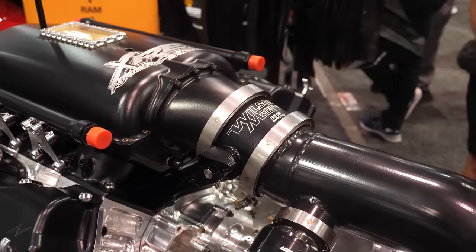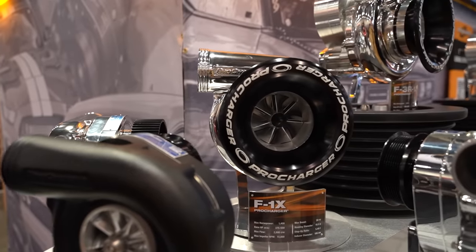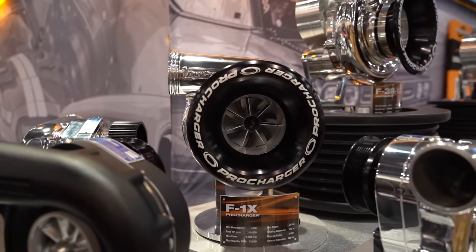Before we dive into the world of centrifugal superchargers, can you give us the 30,000-foot view of the options available in terms of forced induction? Well, obviously you could do a screw, a roots, a turbo — there are many ways to shove air into a motor.